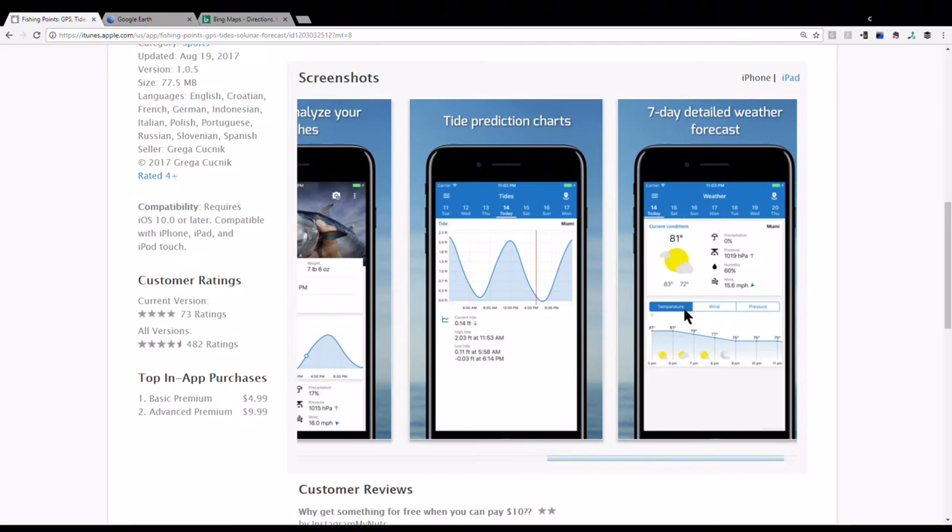The app also has tide predictions and a seven-day detailed weather forecast. Honestly I don't know how reliable the weather is in the app, so I still use the Weather Channel app which gives me a detailed radar look so I can see what's going on.